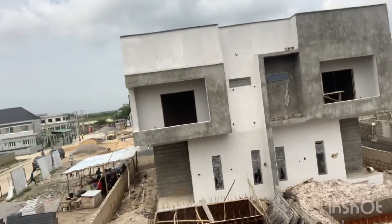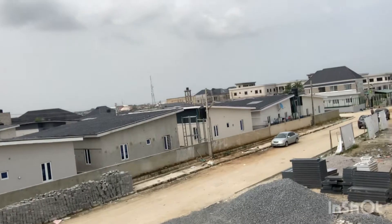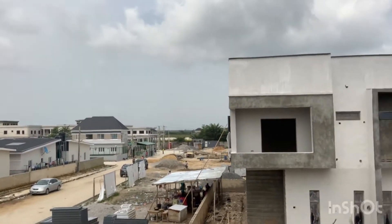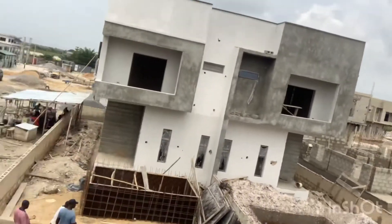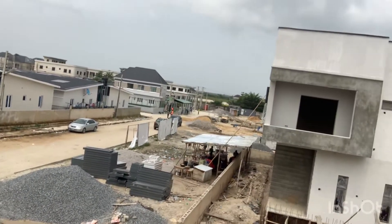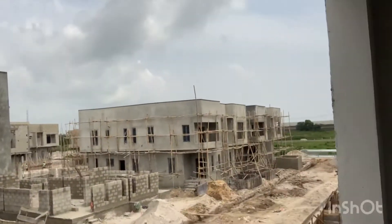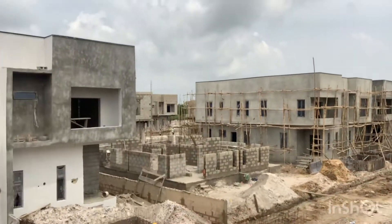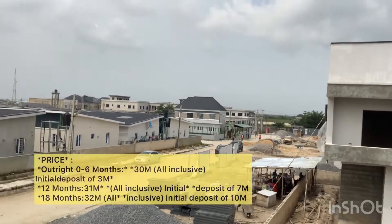I advise you: if you're making payment, you should do that very swiftly. This estate is located in Bogije — the lucky address of Lagos State, Nigeria — and it's selling for 32 million naira.